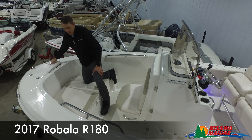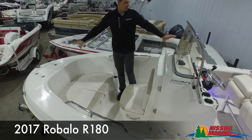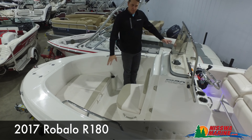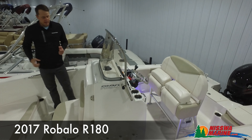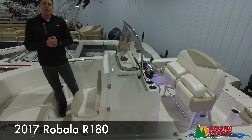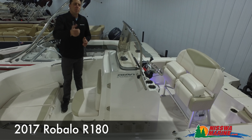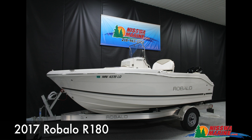So a ton of boat, especially for the money. We have this one on sale at $35,900, loaded with all this equipment. There is a bimini top included with this boat — it's just currently not installed, so we'll get that put on easily. You can see more photos at our website at nisswamarine.com. We'll put a link at the bottom of this video if you'd like to inquire about more information. Thank you for watching.